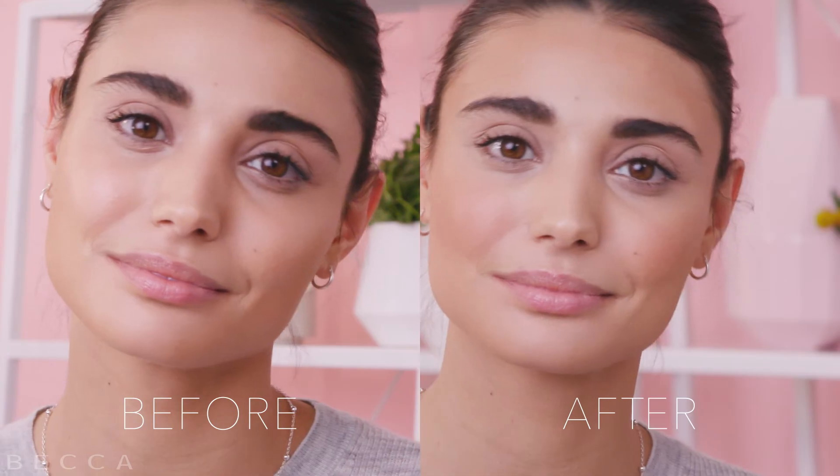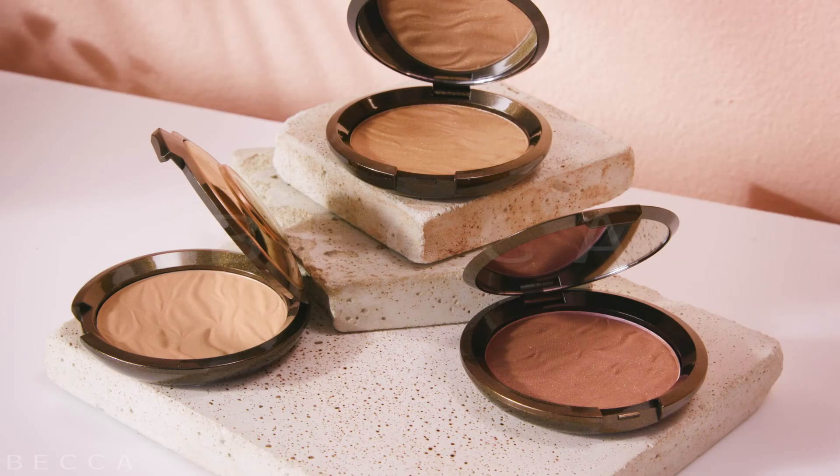So if you want to add a little bronze to your complexion, go ahead and try our Sunlit Bronzer.